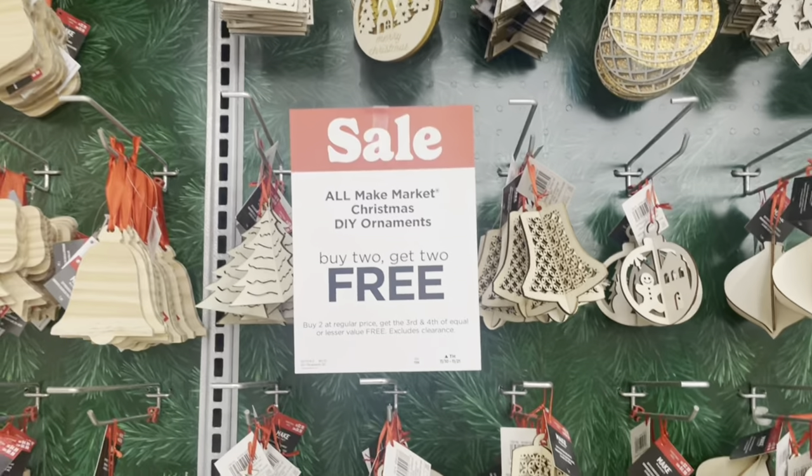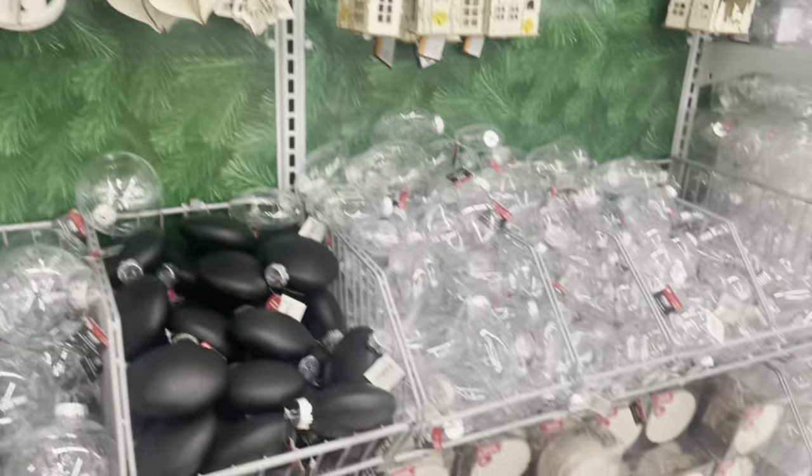Michaels and Hobby Lobby always have sales. I have so many of these already.